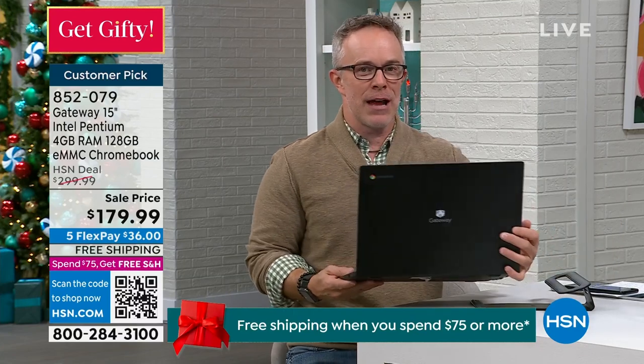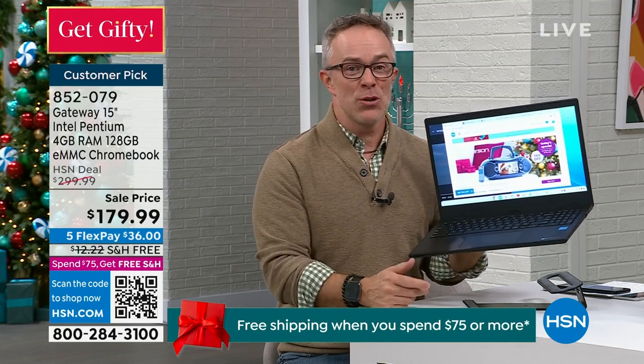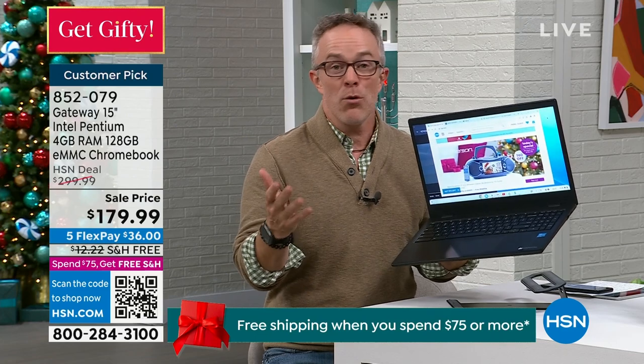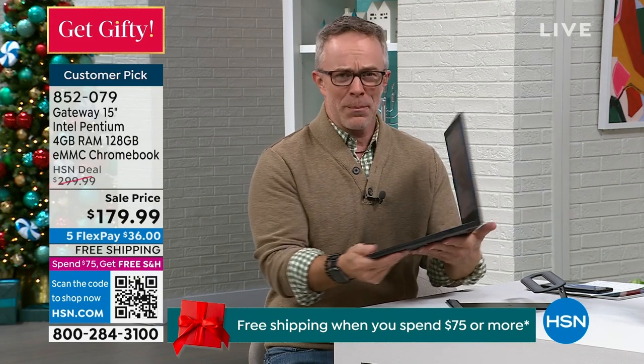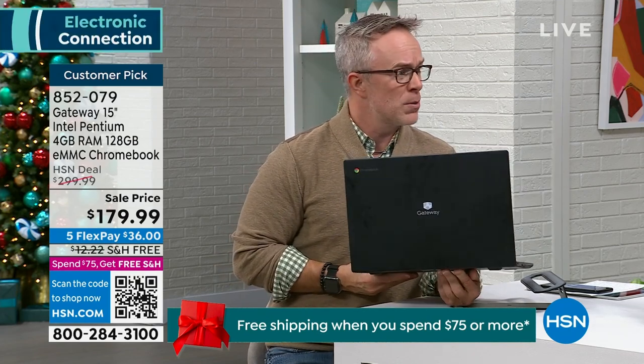We need a computer. We want a computer — to work on homework, order those Christmas presents, plan a vacation. Gateway has made it so affordable, yet they've made that Chrome operating system bigger and more functional. Gateway's a great computer company; they're very down to earth and approachable. What made Gateway so successful when they launched in the 80s was they made home computing very affordable and approachable.